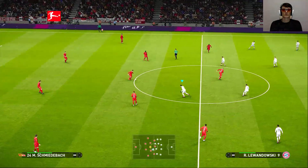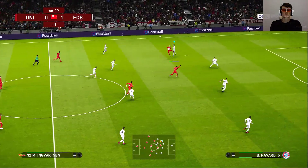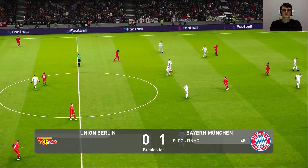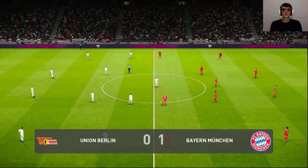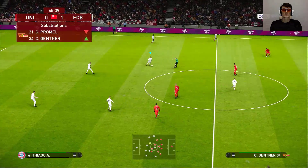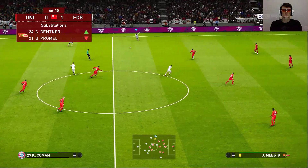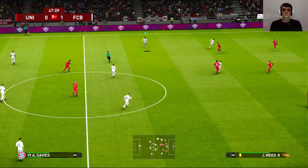Bayern Munich take the lead 1-0 — and they know there's plenty of work left in this one, Peter. We've reached half-time. You obviously have to give credit to the front men for the half-time lead, but I think the midfield can really pat themselves on the back too — they work tirelessly for me. Bayern Munich leading 1-0 at the break.